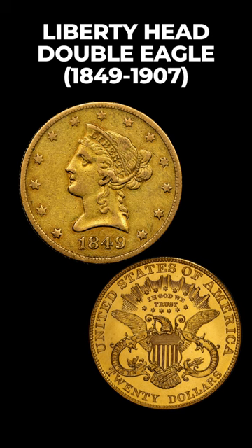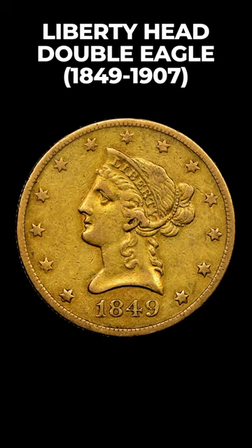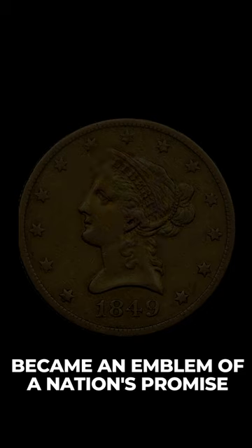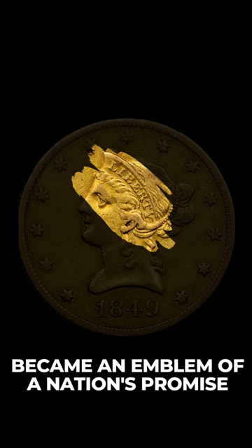Our story begins with the Liberty Head Double Eagle, minted in 1849. This coin, with Lady Liberty's crown inscribed 'Liberty', became an emblem of a nation's promise.